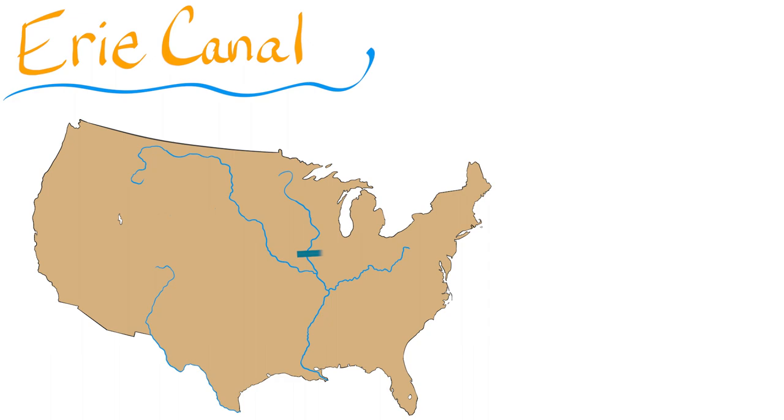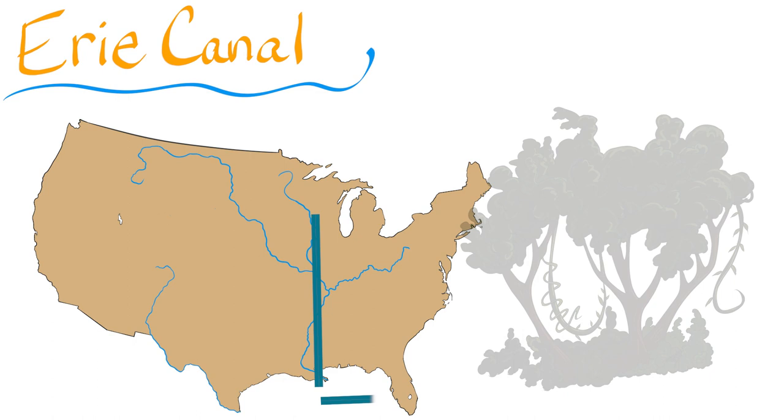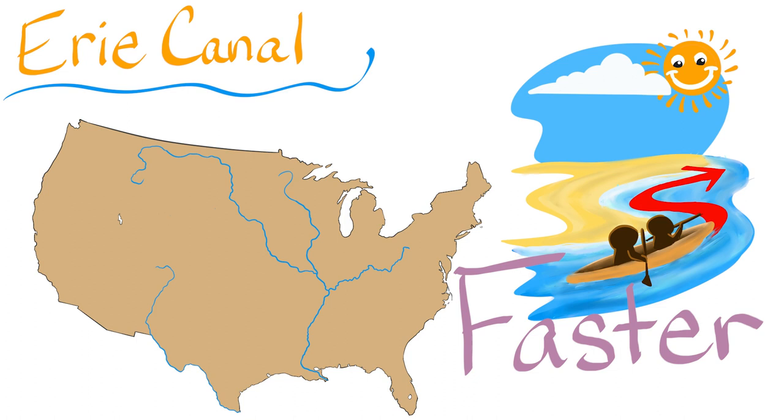Before the canal, people had to travel by land over hills and through forests, or they had to take a long and dangerous journey down the Mississippi River. But the canal made it much easier and faster for transporting things like food and clothes.